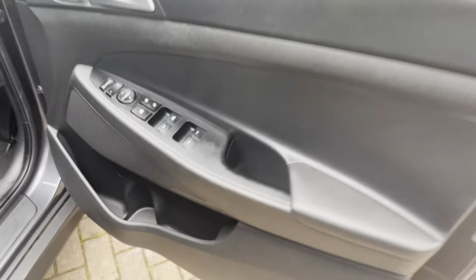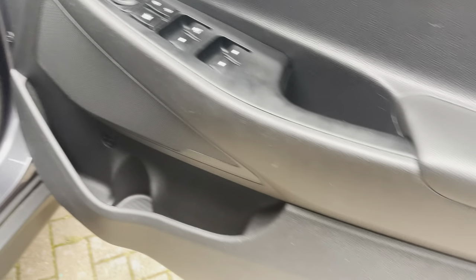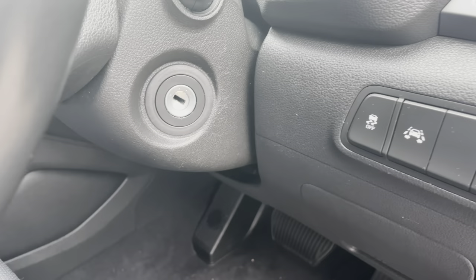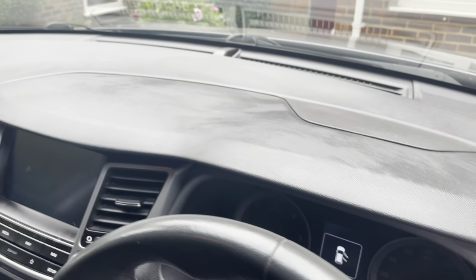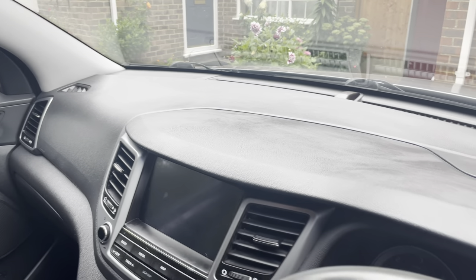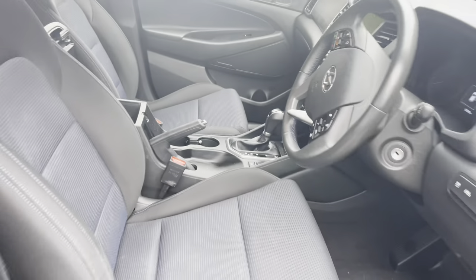They spray the interior with silicone to make things like worn-out plastics look new again. In the trade we call this 'bullshit spray,' because that's exactly what it is — it doesn't give a correct or accurate representation of how the plastics or vinyl actually look. As you can see, there's loads of it all over the dashboard.